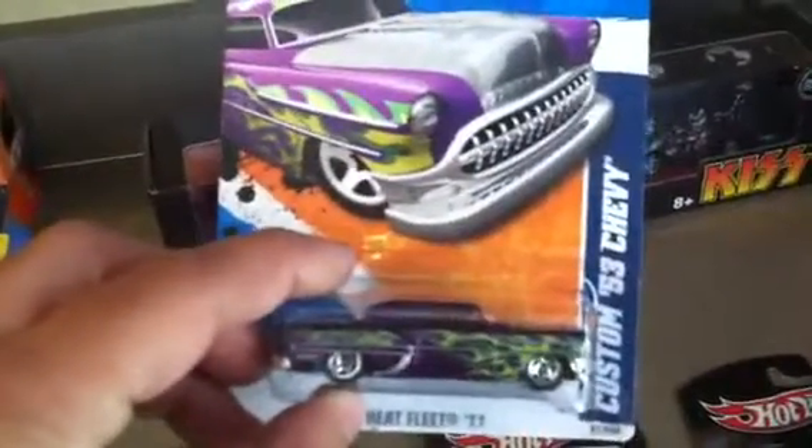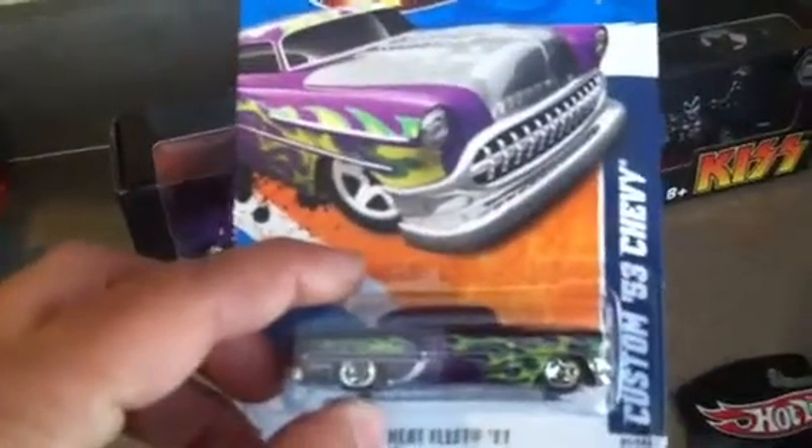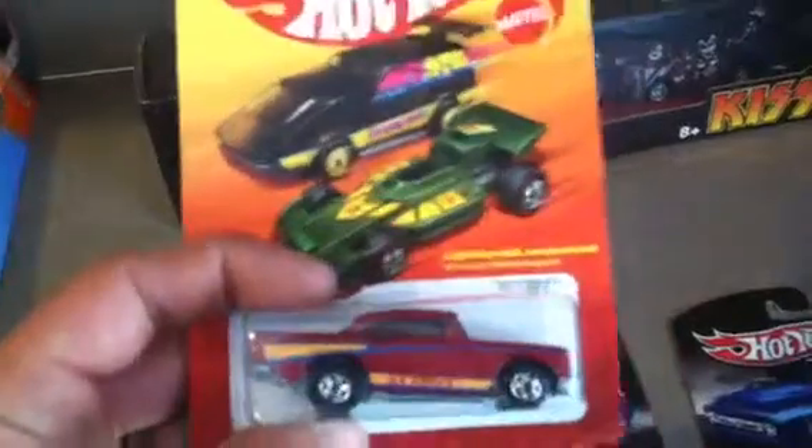This is also what I got — a Custom 53 Chevy Heat Fleet 2011. I've always passed this car up and I finally said let me get it. I like the flame job on it. And then I got the Hot Wheels 57 Chevy — got this at Toys R Us.